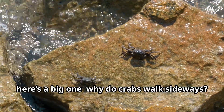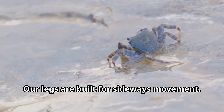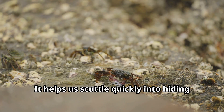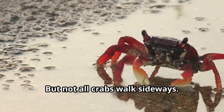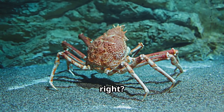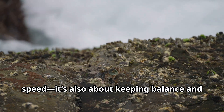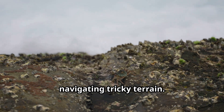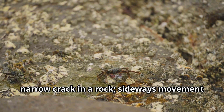Why do crabs walk sideways? Our legs are built for sideways movement — it helps us scuttle quickly into hiding spots when danger strikes. But not all crabs walk sideways; some, like the spider crab, can move forward too. Sideways walking isn't just about speed, it's also about keeping balance and navigating tricky terrain. Imagine trying to squeeze through a narrow crack in a rock — sideways movement makes it a breeze!